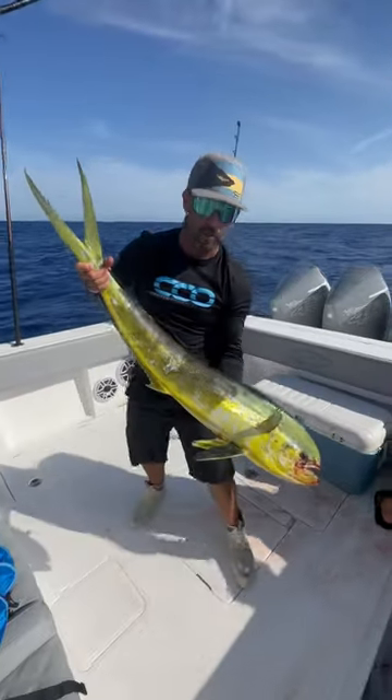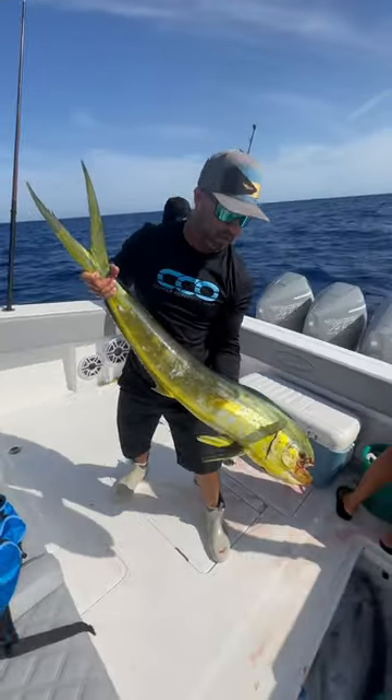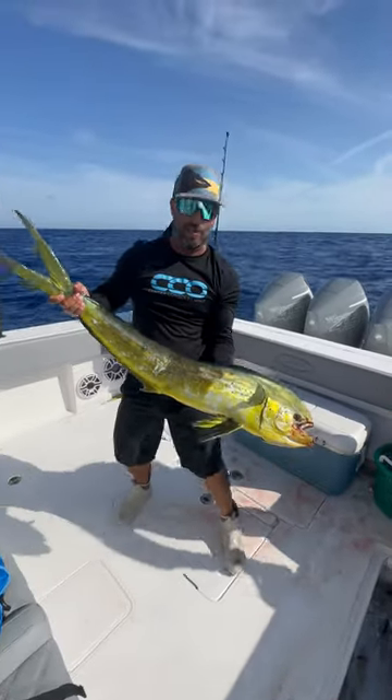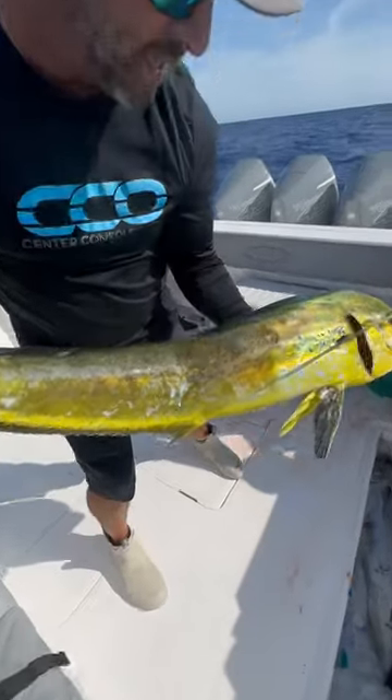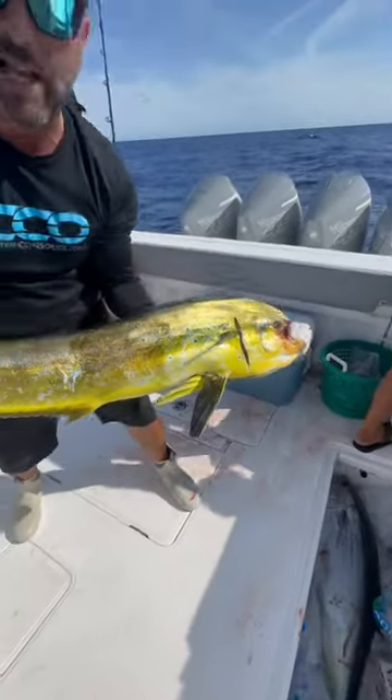All right, here we go — nice catch pulled up. We're live, chumming out here for the yellowfin, but you can get a bycatch, which is not too shabby. Beautiful colors on this thing — look at that blue coloration. Something you have to say, like all the TV show guys say: look at the blue coloration. Really beautiful fish.